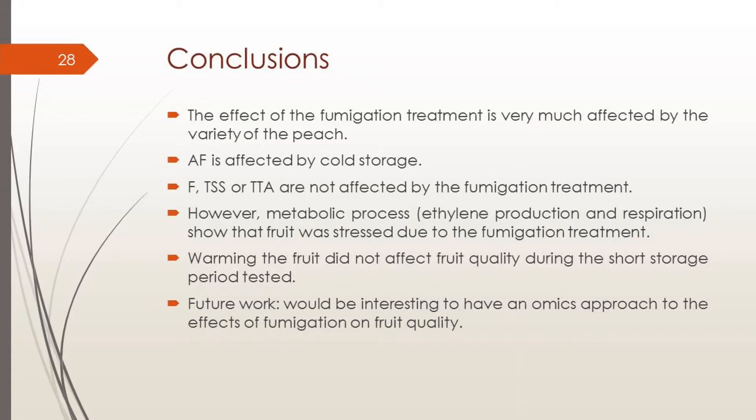For conclusions: the effect of the fumigation treatment is very much affected by the variety of the peach. The yellow peach AF is also affected by cold storage. Firmness, sugars, and acids are not affected by the fumigation treatment — we couldn't see any biological differences. However, metabolic processes, ethylene production, and respiration show that the fruit was stressed due to fumigation. Warming up the fruit did not affect fruit quality during the short storage period tested. Future work should take an omics approach to better understand the effects of fumigation on fruit quality.